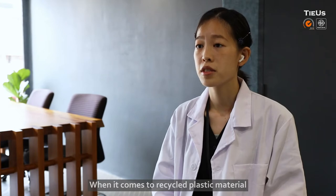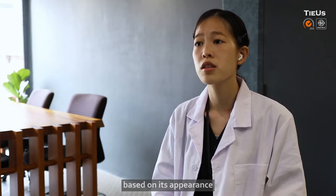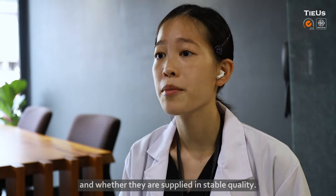When it comes to recycled plastic material, it is hard to tell whether the material is suitable for our needs based on its appearance. Also, people are worried about the unknown sources and whether they are supplied in stable quality.